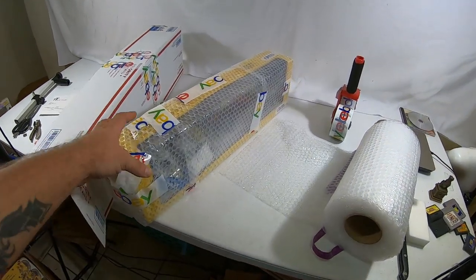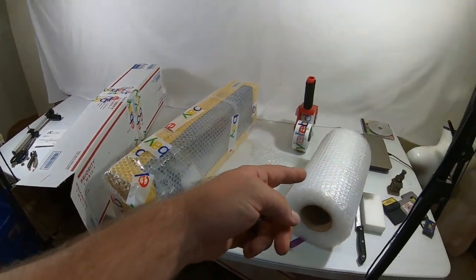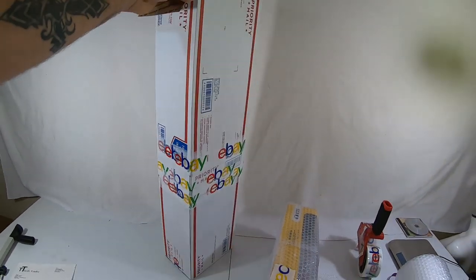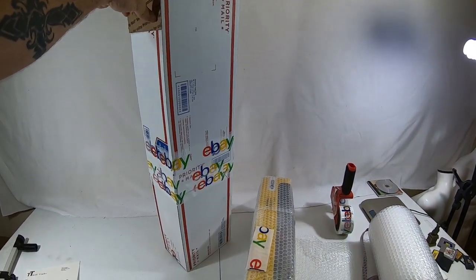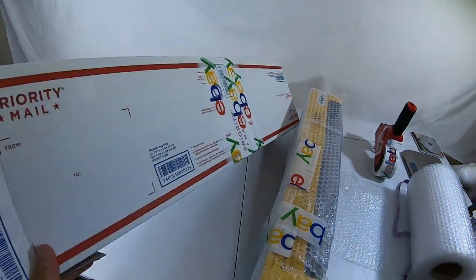For the truck, I wrapped it in bubble wrap and took two priority mail shoe boxes and frankenboxed it to be a little bit taller. I put some tape where they meet to hold the flaps down and that should ship just fine.